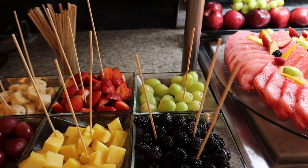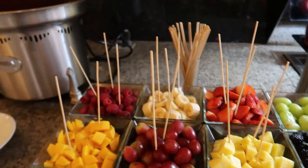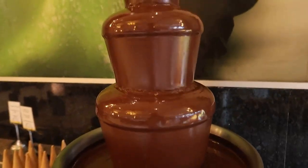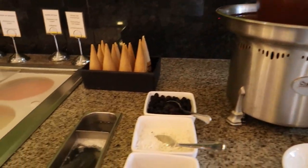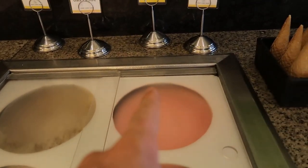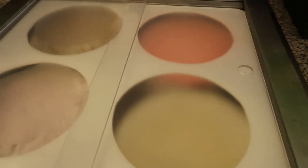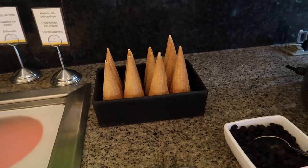We've got some cut up fruit with sticks — what you can do is use the sticks and dip in this chocolate fountain here, which is a lot of fun. And then finally we've got some ice cream: nut ice cream, blackberry ice cream, strawberry, and chocolate. There are some cones as well to get an ice cream cone for your dessert.